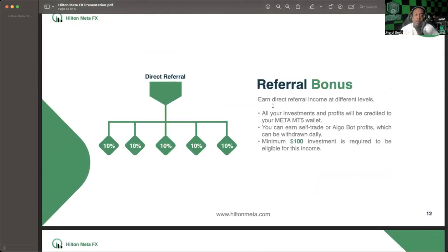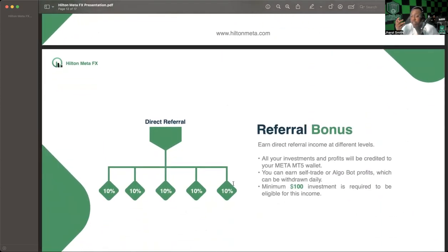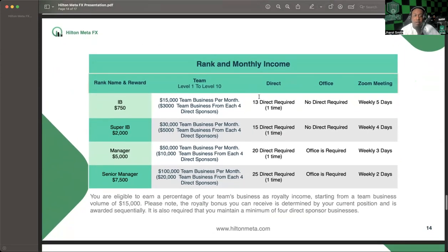The referral bonus lets you earn direct referral income at different levels. All your investments and profits will be credited to your Meta MT5 wallet. You can earn self-trade or algo bot profits, which can be withdrawn daily, and a minimum $100 investment is required to be eligible for this income. All referral bonuses and money from those different places go straight into your account to bolster the bigger number — your MT5 balance — while your bot profits are what you can withdraw on a daily basis.